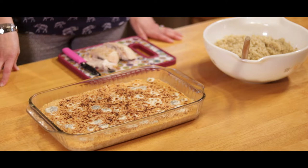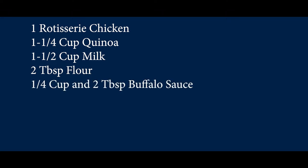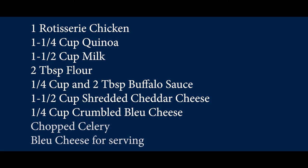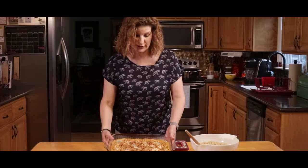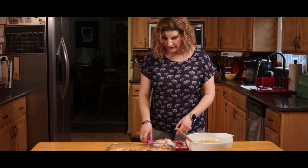Welcome back. You're watching Ram Kitchen on RCTV. Our final dish today is buffalo chicken quinoa mac and cheese. You'll need one rotisserie chicken breast removed and chopped into bite-sized pieces, one and a quarter cups of quinoa rinsed and drained, one and a half cups of milk, two tablespoons of flour, a quarter cup plus two tablespoons of Frank's buffalo wing sauce, one and a half cups of shredded cheddar cheese, a quarter cup of blue cheese crumbled, and chopped celery and additional blue cheese for serving. First, rinse and drain your quinoa and cook it according to package directions, then remove and cut the chicken breast into bite-sized pieces.